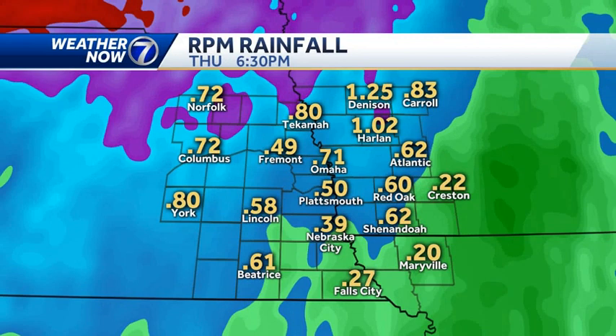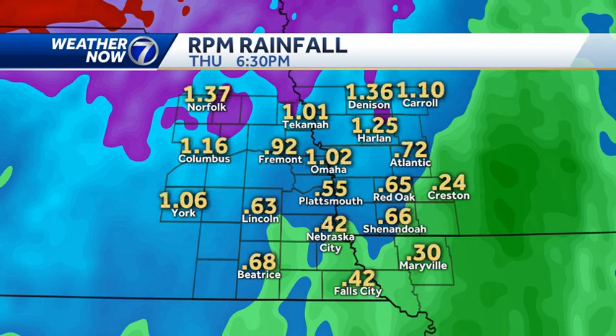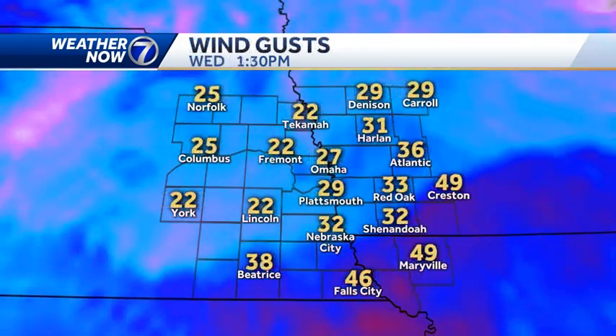Additional rainfall: a lot of locations have anywhere between a half inch and an inch of rain already, and we could add about another half inch to an inch on top of those totals. A line from about David City through Hooper toward Takema and Denison — you all had an inch and a half earlier this morning, and you could pick up another inch and a half through this afternoon. That's not good for flooding.